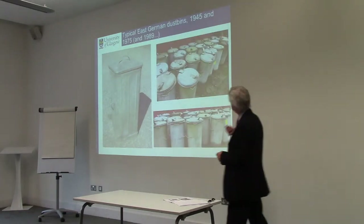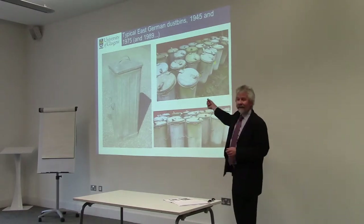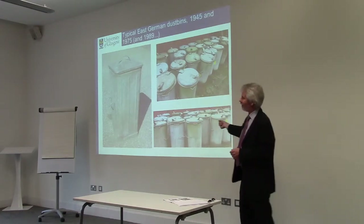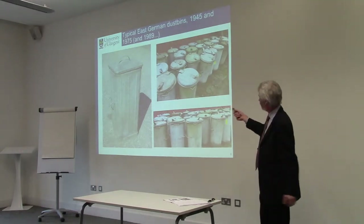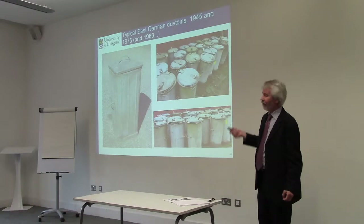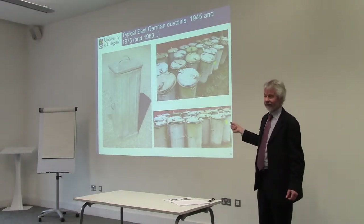These are East German dustbins in 1945 and 1975. I won't be talking about East Germany, though I can talk a little about it having written some about East German technology. This is just an indication that things didn't change very much in the East.